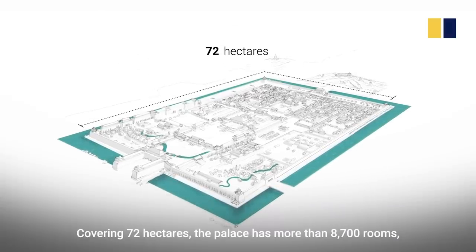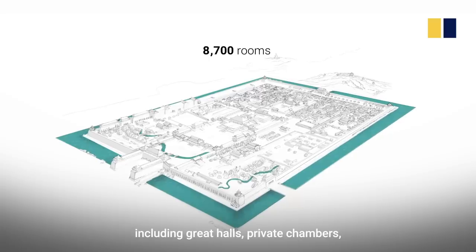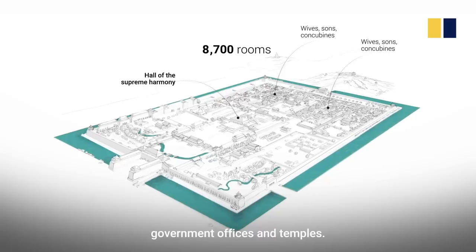Covering 72 hectares, the palace has more than 8,700 rooms, including great halls, private chambers, government offices and temples.